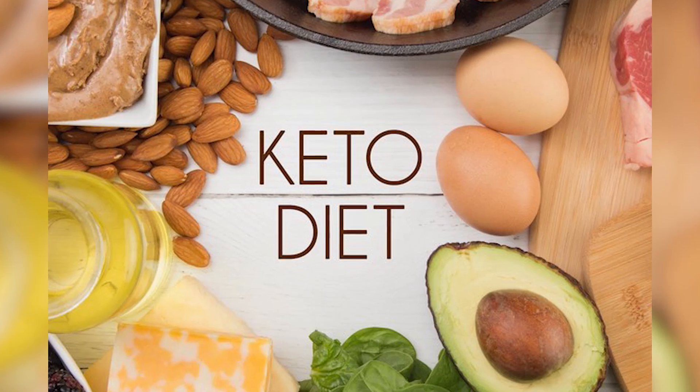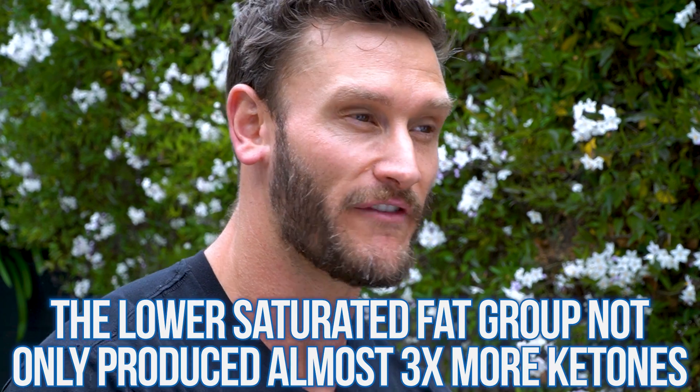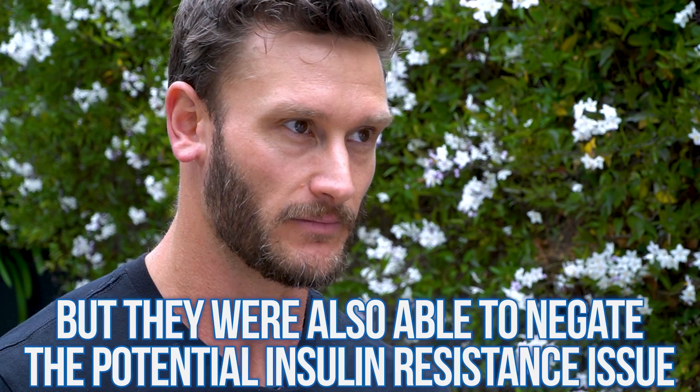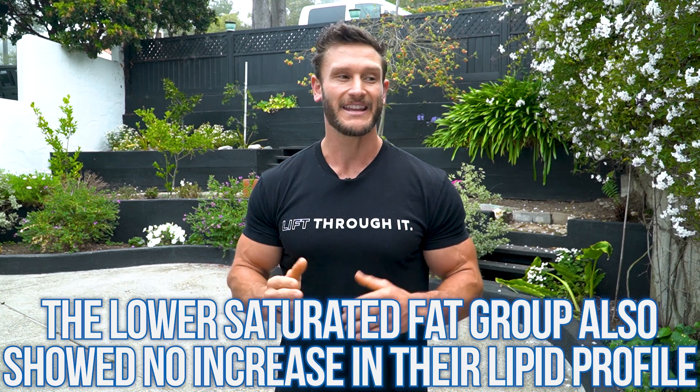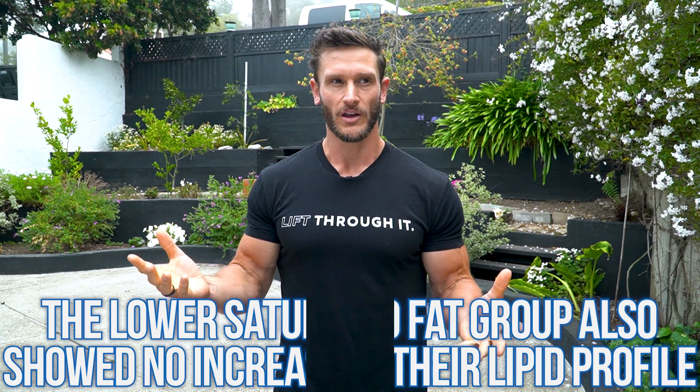There are even studies looking at a ketogenic diet specifically, comparing one that was high saturated fat and low polyunsaturated fat versus one with low saturated fat and high polyunsaturated fat. Not only did the lower saturated fat group produce almost three times as many ketones, they also found it negated the potential insulin resistance issue — actually improving insulin sensitivity — and it didn't increase their cholesterol or lipid profile. So if you're doing low carb, consider: do you want to eat your saturated fat, or do you want high ketones, insulin sensitivity, and a nice lipid profile? Adding good quality polyunsaturated fats can negate the potential negative aspects.